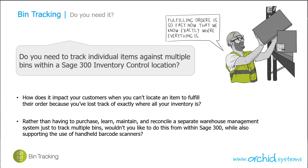Do you need bin tracking? Do you need to track individual items against multiple bins within a Sage 300 inventory control location without implementing a full blown warehouse management system? How does it impact your customers when you can't locate an item to fulfil their order because you've lost track of exactly where all your inventory is? And rather than having to purchase, learn, maintain and reconcile a completely separate warehouse management system just to track multiple bins, would you like to do it from within Sage 300 while also supporting the use of handheld barcode scanners?